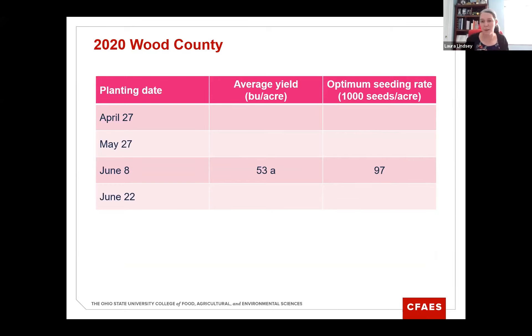After June 8th, the next highest yield was 49 bushels per acre on June 22nd, with an optimum seeding rate of 161,000 seeds per acre. The April 27th planting date yielded 46 bushels per acre with an optimum seeding rate of 126,000. And the May 27th planting date, which most people thought would be best, was only 43 bushels per acre — a 10 bushel per acre difference between planting May 27th and June 8th. Not what we would expect, but these things can definitely happen when we do trials.